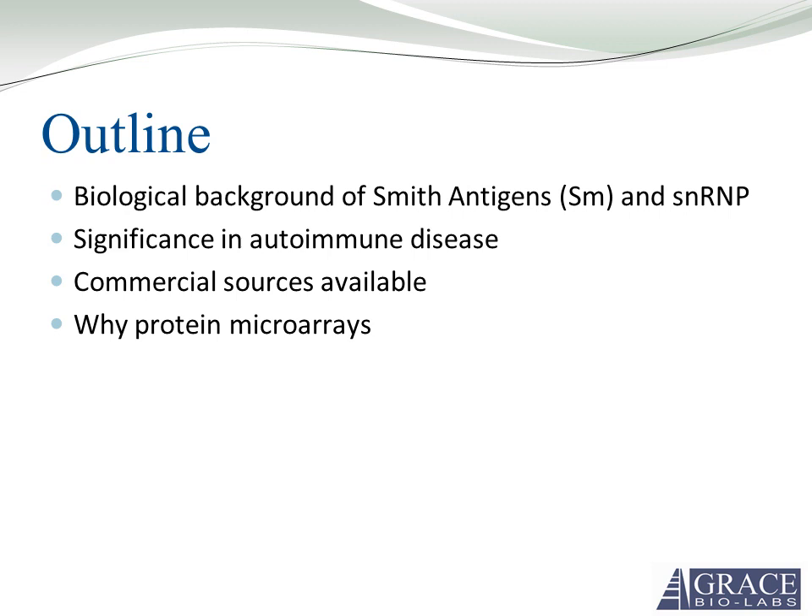I'll cover the significance of these two antigens in autoimmune diseases, commercial sources available for purchase, why we'd want to use protein microarrays for the diagnosis of autoimmune disorders, and some results from an initial study of four antigens here in-house.